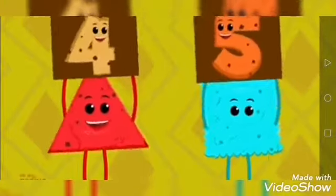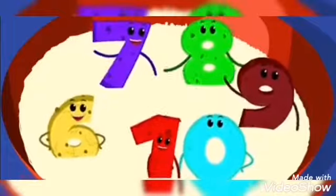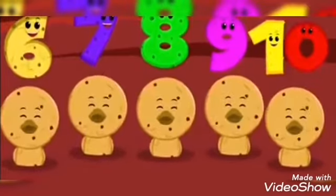One, two, three, four, five, six, seven, eight, nine, ten. One, two, three, four, five, six, seven, eight, nine, ten!